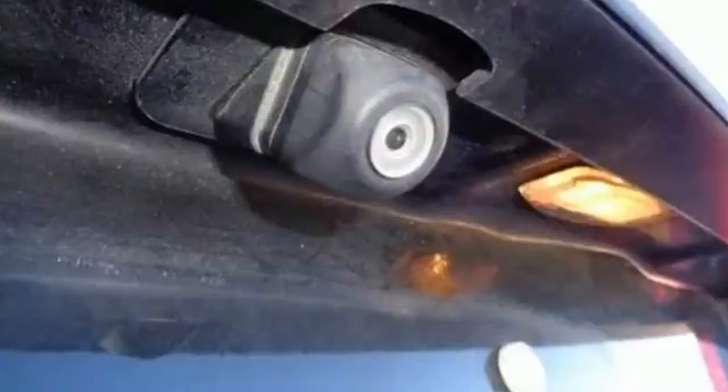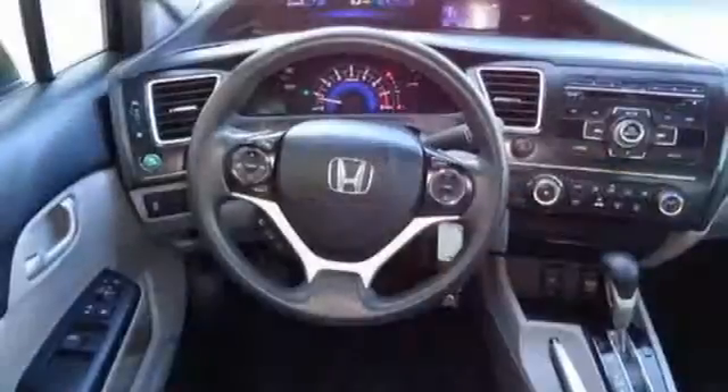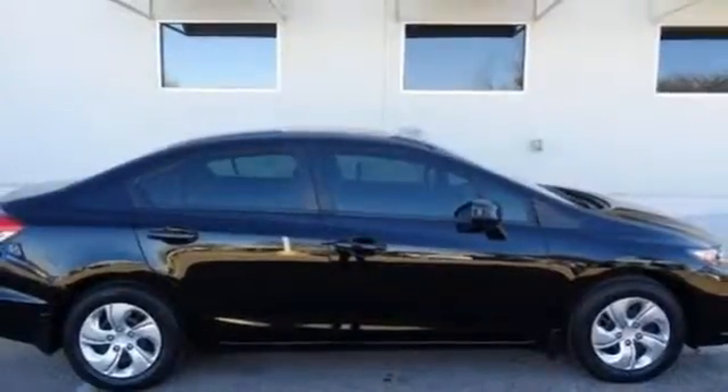Safety is also a top priority, with features like anti-lock brakes with brake assist, stability and traction control, and multiple airbags. Come see this capable 2013 Civic for yourself.